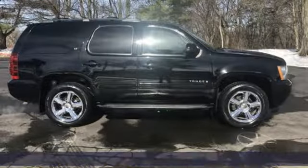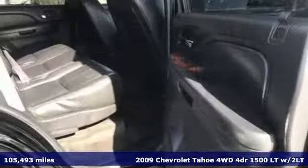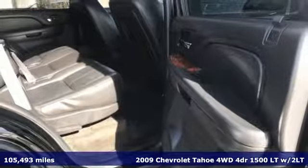Here's a 2009 Chevrolet Tahoe. Performance, value, durability, Chevy.